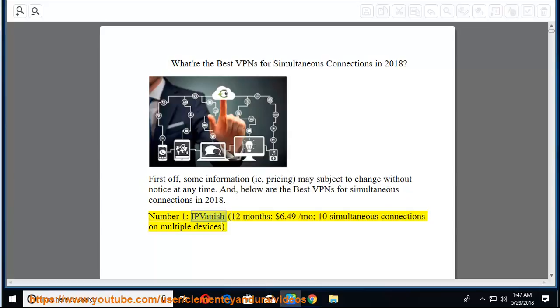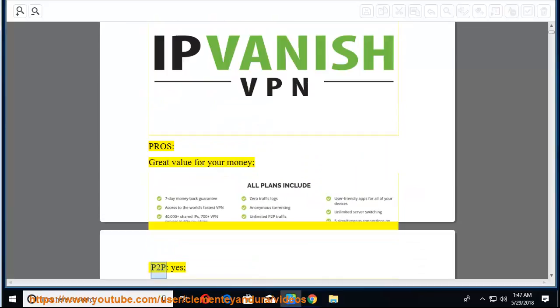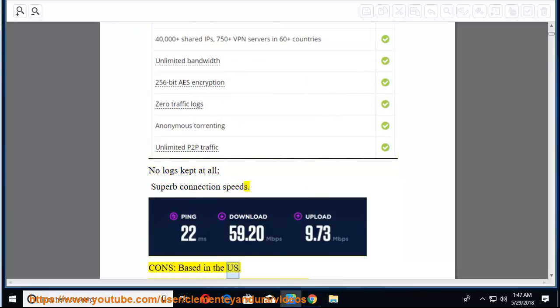Number 1: IPVanish. 12 months at $6.49/mo, with 10 simultaneous connections on multiple devices. Pros: great value for your money, P2P yes, no logs kept at all, superb connection speeds. Cons: based in the US.